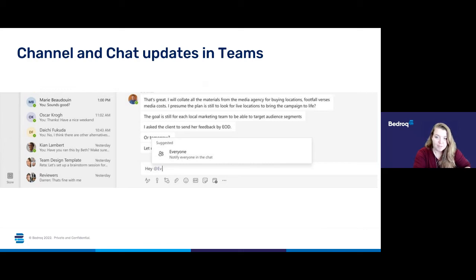The next chat update is the ability to grab the attention of everybody in a chat by using @everyone. Everyone in the chat will receive a notification, removing the hassle of mentioning each person's name one by one or potentially missing someone. At the moment within Bedrock we use @[team name] which gives everyone a notification, but this new feature lets you use @everyone across any chat. This will be in preview by the end of the year and publicly available very early next year.